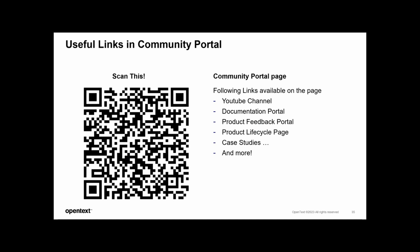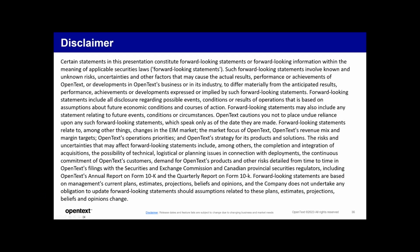Gwendolyn has also added the link in the Q&A. Just using that one link to get to the community page will give you access to all the other links. Now for questions: Will 24.2 allow drag-and-drop filing from the new Outlook? No, that's not a feature we have in 24.2.